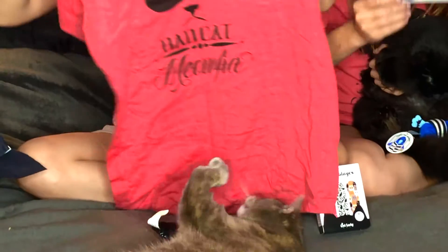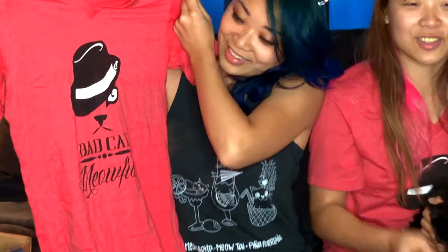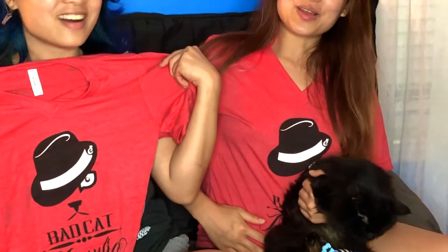Here we have bat cat Mafia shirts, and we got two — because there's two of us. Twinsies!